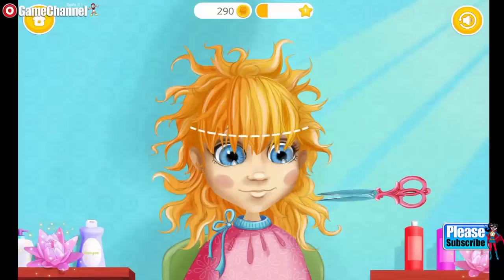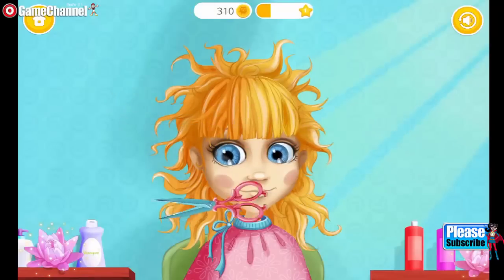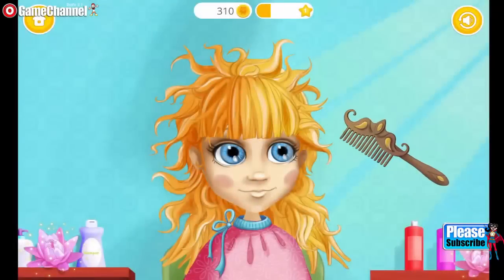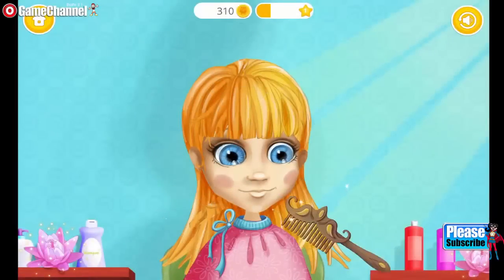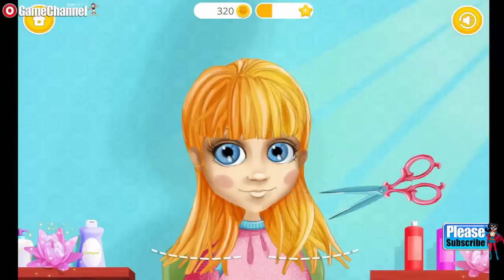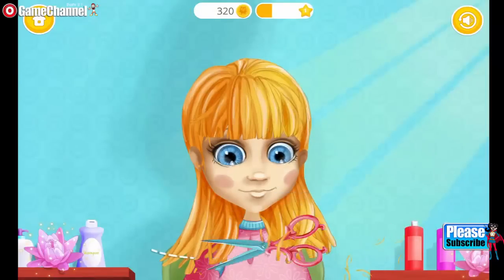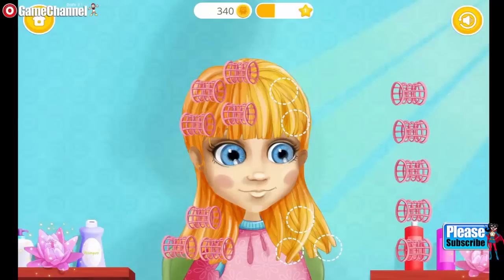Can you trim my hair? You're doing great! Take the scissors and cut it. You're doing great! Let's make my hair curly!